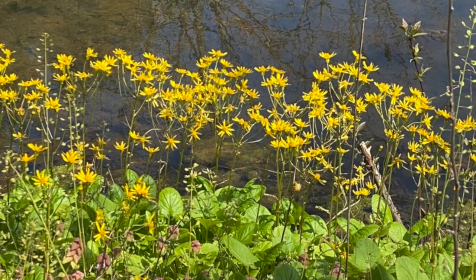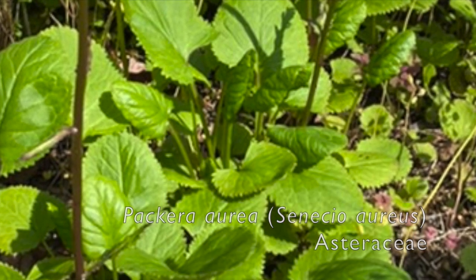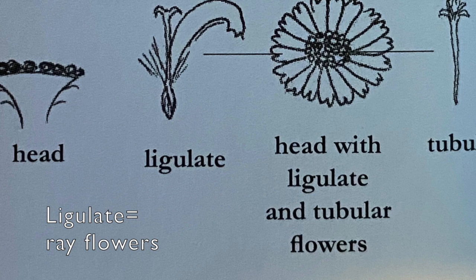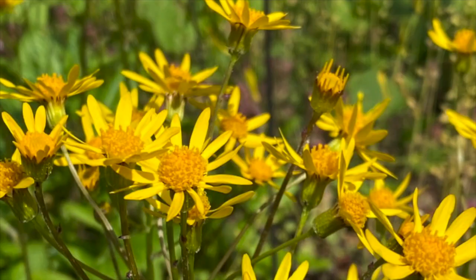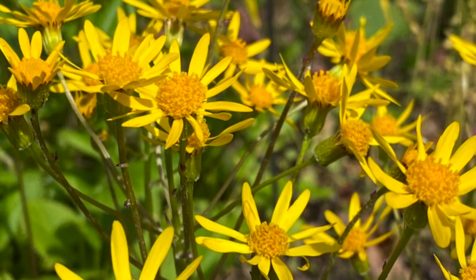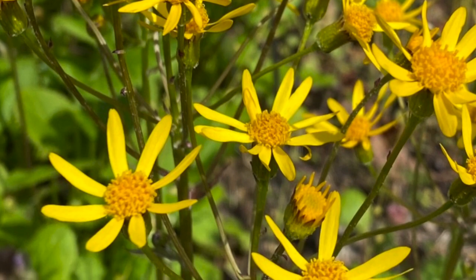Golden Ragwort, Packera aurea — formerly Senecio aureus — family Asteraceae. This plant has clustered leaves in a rosette. Each daisy — what is traditionally called a flower — consists of disc flowers and ray or ligulate yellow flowers. The plant has been used as a uterine tonic by Native Americans. This plant tends to become a weed in some places, so the Cinnabar moth is used to control this species.